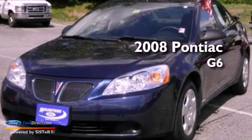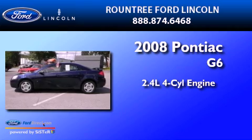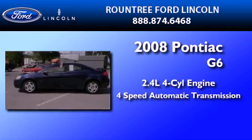This is a 2008 Pontiac G6. It features a 2.4-liter, four-cylinder engine and a four-speed automatic transmission.